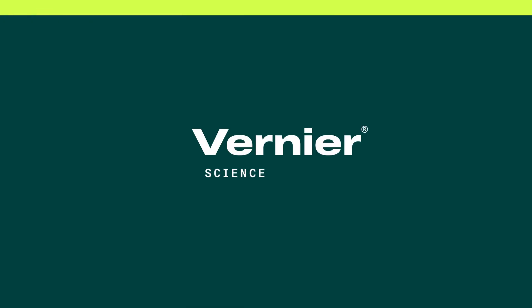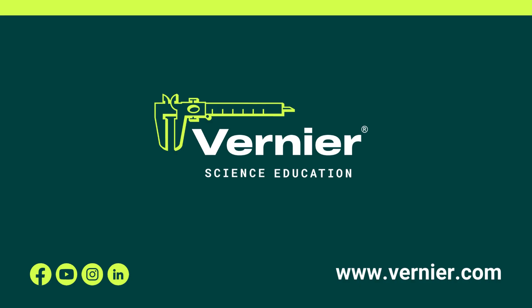This back-to-school season, choose Vernier. Hands-on learning starts here.